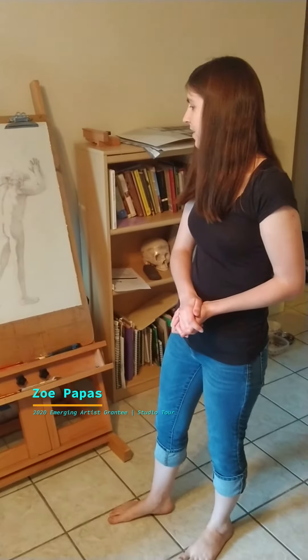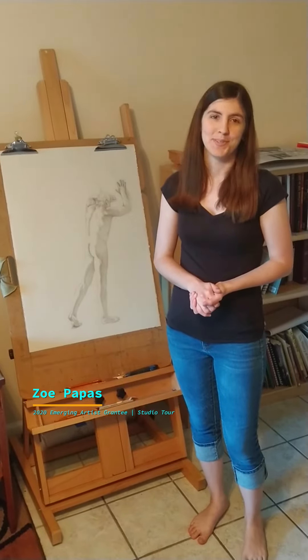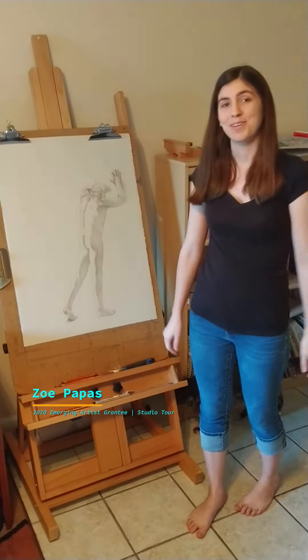And I think that's about it. It's a small space but it's in my apartment so I don't have a lot of room to work with, and it's really efficient and it works for me really well.